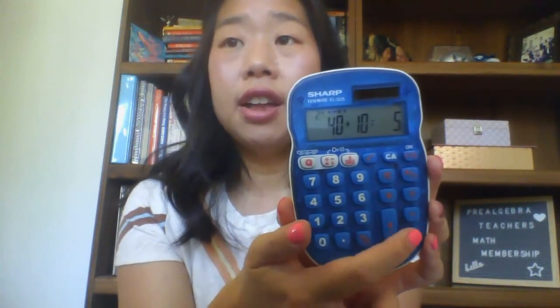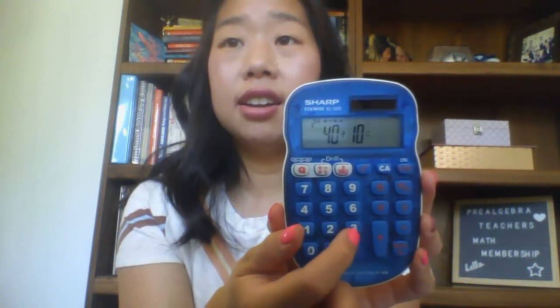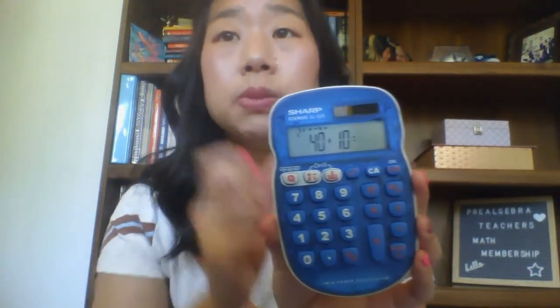If you get it wrong, an X appears and you have to keep trying. At the top it shows what question number you're on so students know how many they have left. It's a great way for students who finish their work early or need extra practice — perfect for stations to work on basic math facts.